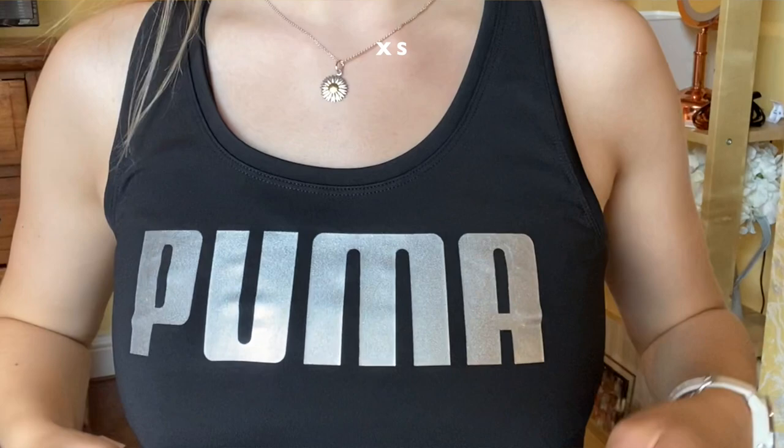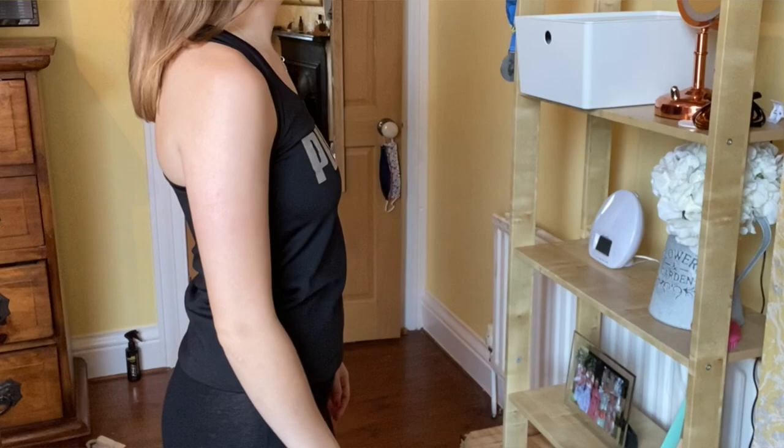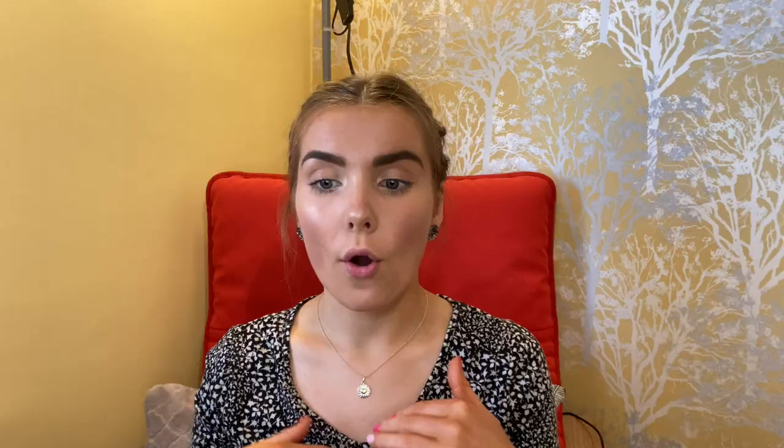Then the next is this Puma logo tank in black, in an extra small, and it was £18 reduced to £14 before the 20% off. I like the back straps and it's a really good length - shorter than the ASOS one. The Puma logo is actually silver glitter which is very fun. I like tank tops because I get super warm when I work out. It feels good quality, nice and light, and I like it a lot.